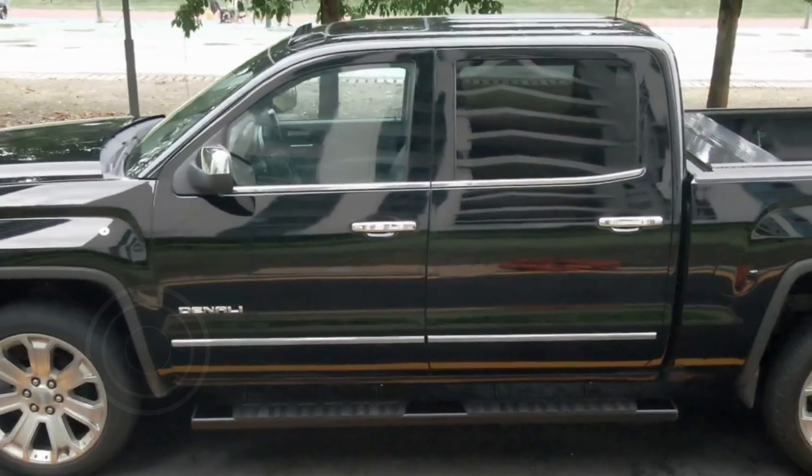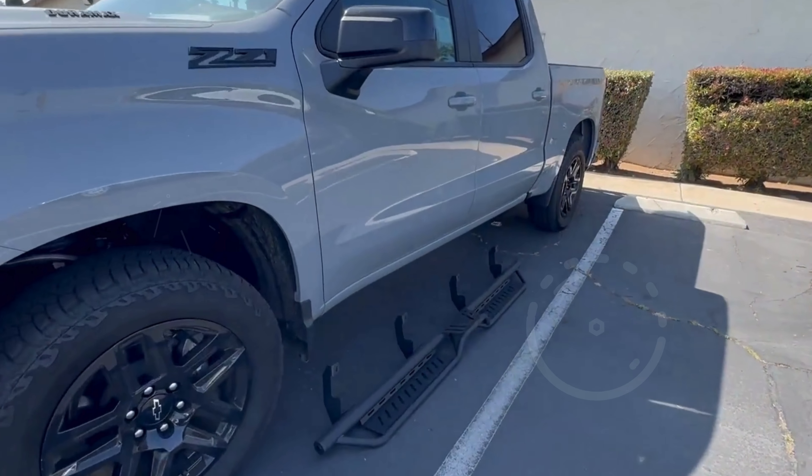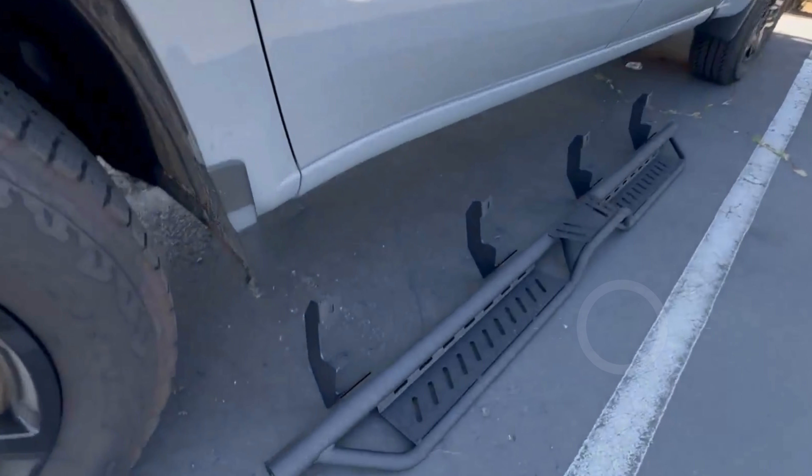Number one: Yeta Motor running boards and side steps offer an excellent upgrade for your 2019 to 2024 Chevy Silverado/GMC Sierra 1500 crew cab, as well as the 2020 to 2024 Silverado/Sierra 2500 HD and 3500 HD models. These running boards are engineered for an effortless installation process, eliminating the need for drilling and making the upgrade both straightforward and efficient.